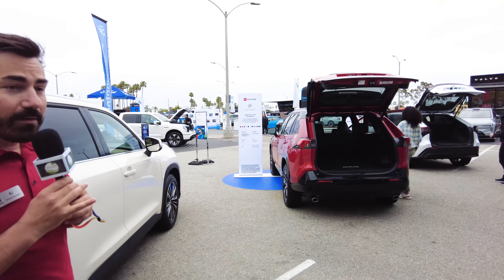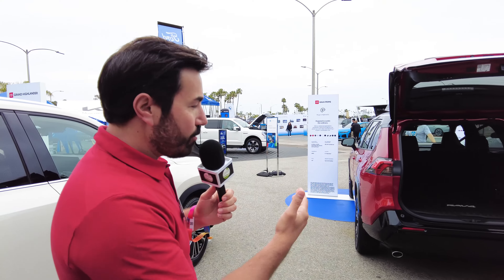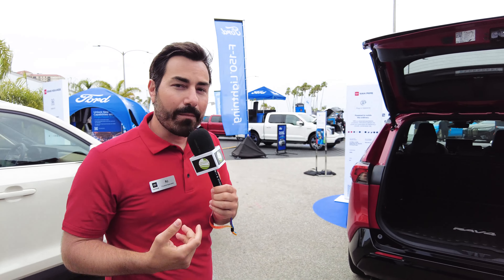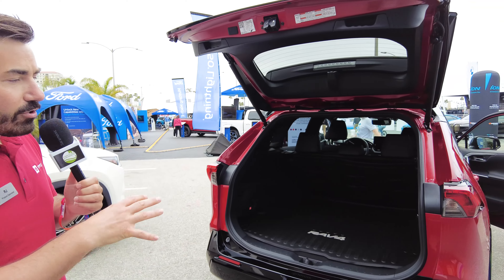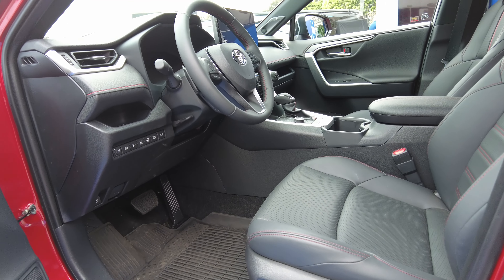This is our Grand Highlander, which we introduced in 2023 — the newest SUV to the bunch and the ultimate road trip vehicle. It's available in three different drivetrains: Hybrid Max for those who want fuel economy and performance, Hybrid for very good gas mileage, and a traditional gas model for the Highlander.